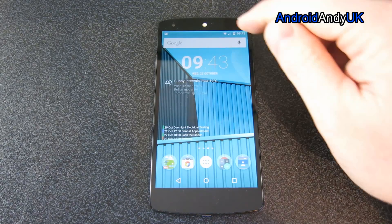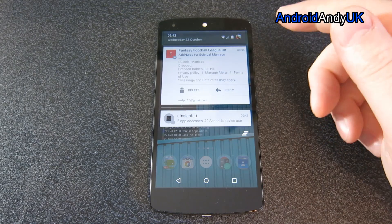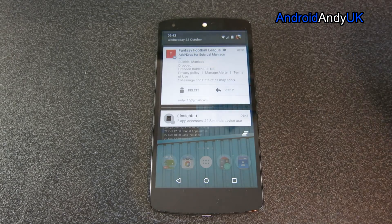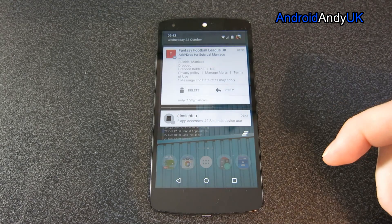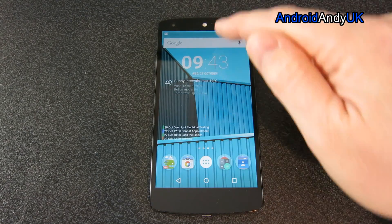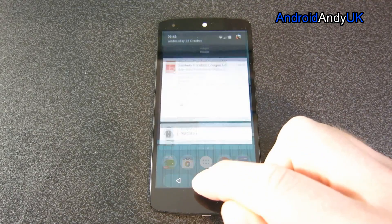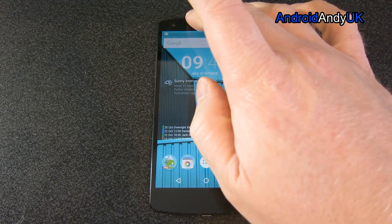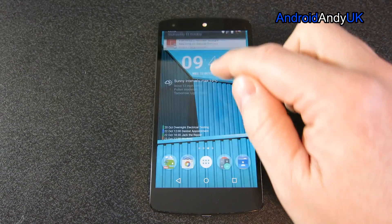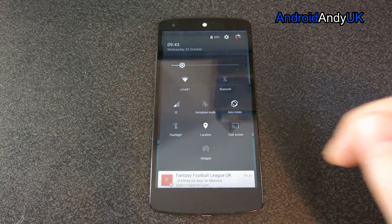So one of the first things I noticed was a change in the notification bar and the pull-down menu. So I've got my notifications — an email notification, a persistent notification from an app I installed this morning. They slide in and out nice and easy. If I either tap at the top or do the two-finger pull down, or simply pull down once and pull down again, I get my quick panel.